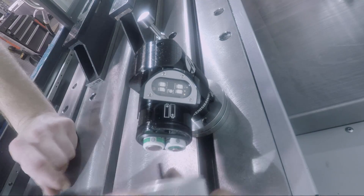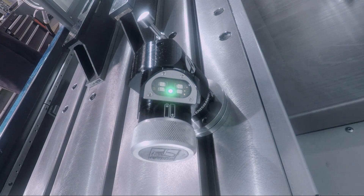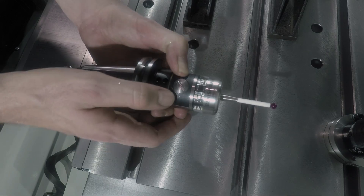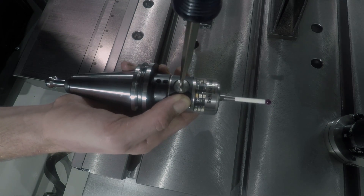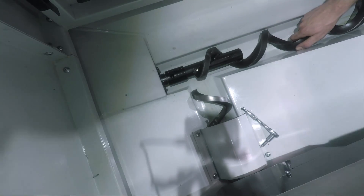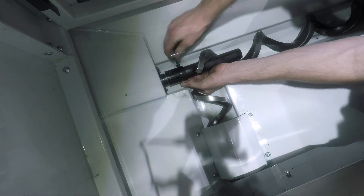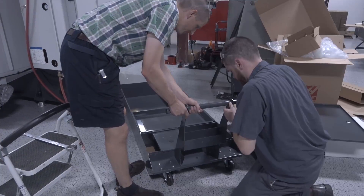We wanted the ability to get jobs on and off quickly and handle different setups and fixtures, really minimizing the burden of setting up a different job. A vise was going to be part of it, but I also knew we'd be focusing on two things: using Mighty Bite fixtures and loading those fixtures offline. That's what led me to believe a pallet system was the right decision. We've had the machine now for about six months and it's absolutely proving to be true.